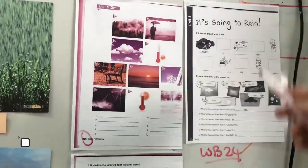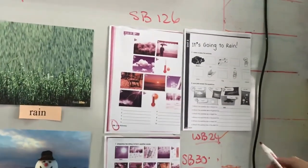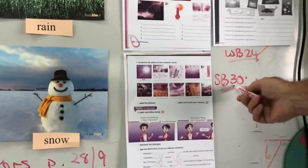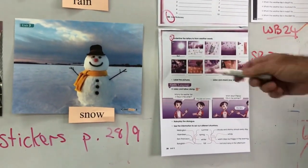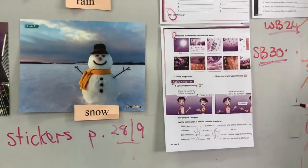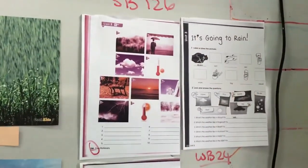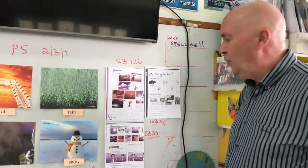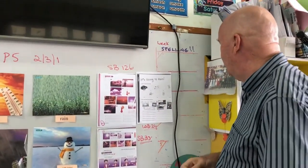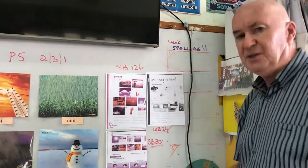And then the same on workbook page 24. So what have we got to do? Do student book page 30 at the top — put in the ten words. Then do your stickers on student book pages 28–29. Then student book page 126 — the ten words again. And then the ten words on workbook page 24: storm, sun, wind, rain, cold, and so on.